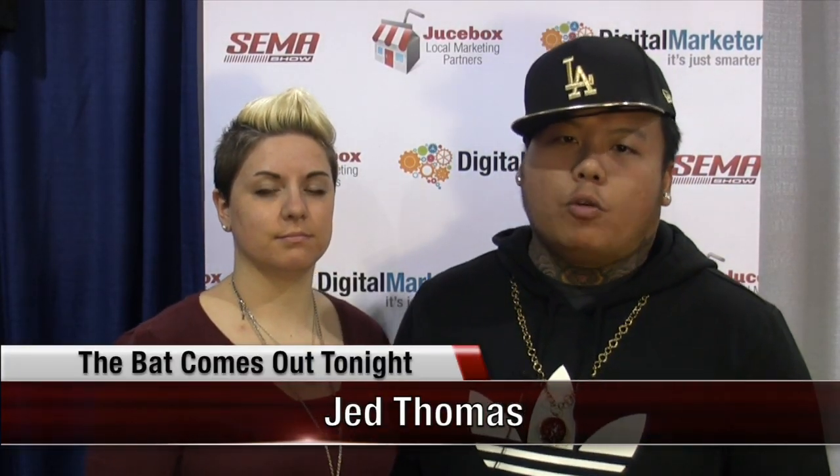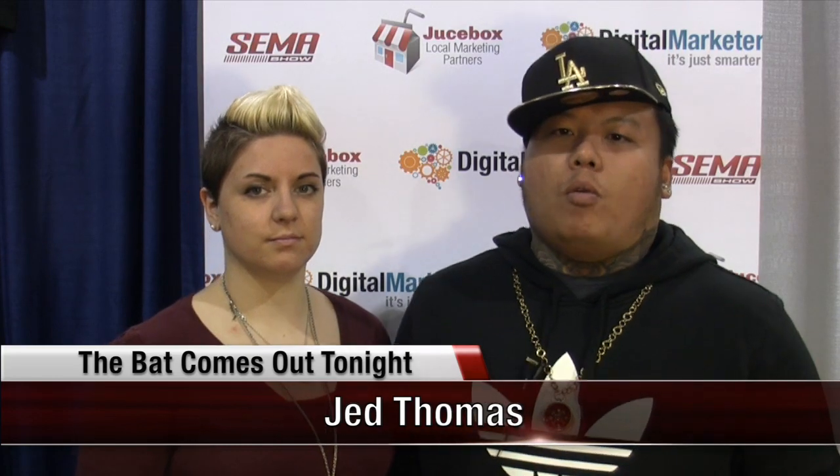Hi, I'm Jed Thomas. I'm a professional artist at the Batcom site tonight, which is my creative company. What we do and what makes us stand apart from everybody else in the designing world for cars and vehicles in general is the fact that we do custom artwork and designs for car wraps.